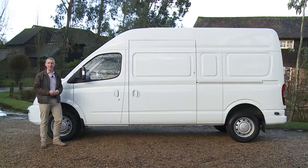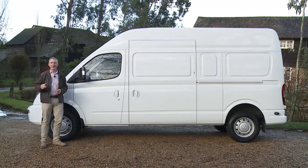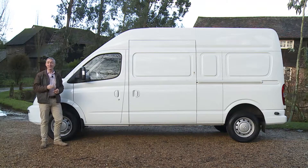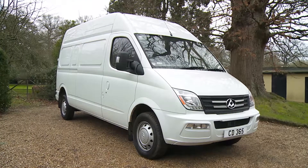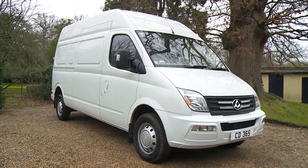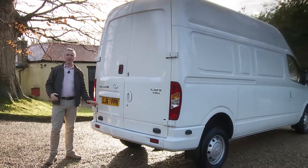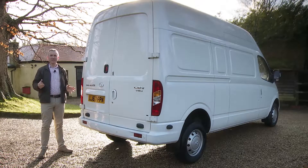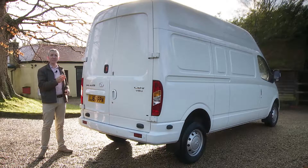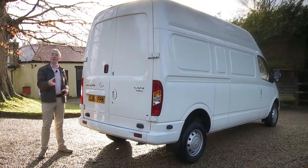We've got the long wheelbase body shape here, which is 750 millimetres longer than the entry-level short wheelbase model. Most buyers will want to avoid that base variant because it only comes in low roof form, although that configuration could be useful if you frequently have to access car parks with height restrictors. Long wheelbase models like this one come only with medium or, as in this case, high roof height options. At the back, the body-coloured bumpers look quite smart, and there is the option to get the central upper panel glazed. What you can't have is a one-piece tailgate — most businesses don't want that as it restricts the way that forklifts can get in to load the rear of the vehicle.